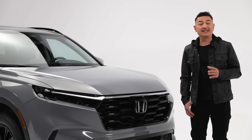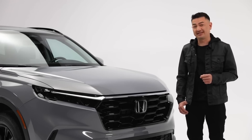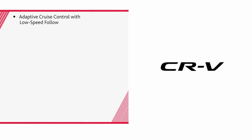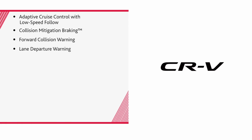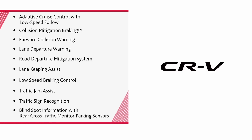Helping you and your passengers stay safer on the road is the standard suite of Honda Sensing safety and driver assist technologies, including adaptive cruise control with low speed follow, collision mitigation braking, forward collision warning, lane departure warning, road departure mitigation system, lane keeping assist, low speed braking control, traffic jam assist, traffic sign recognition, as well as blind spot information with rear cross-traffic monitor and parking sensors.